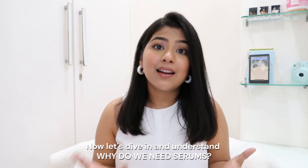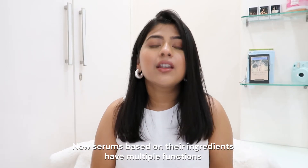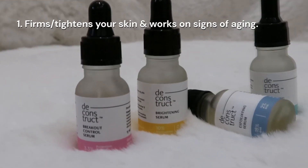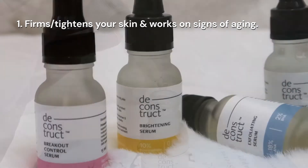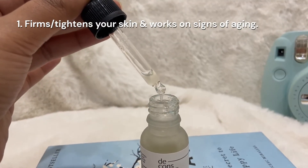Now let's dive in and understand why we need serums. Serums, based on their ingredients, have multiple functions. Number one, they firm and tighten your skin and work on the signs of aging. Serums are infused with firming agents which, when they come in contact with your skin, actually tighten the skin.